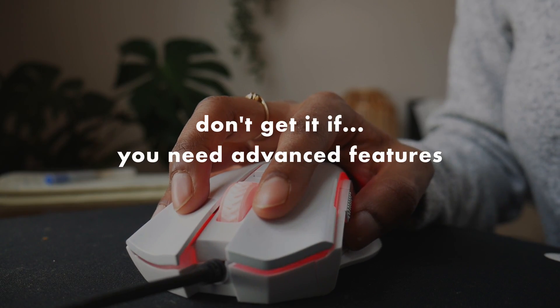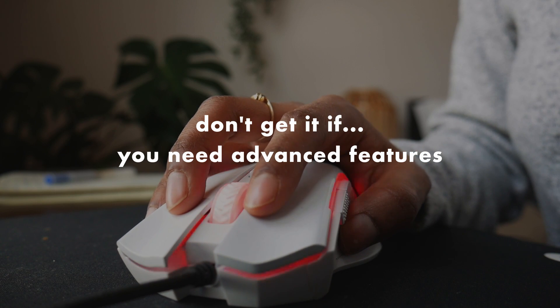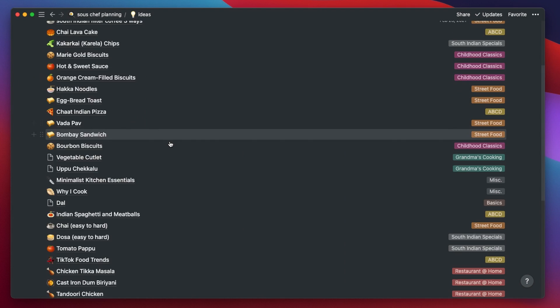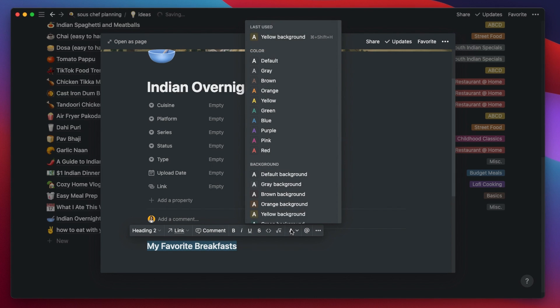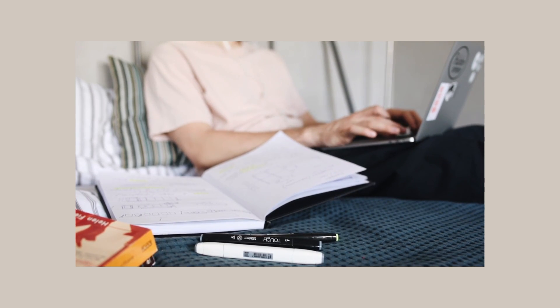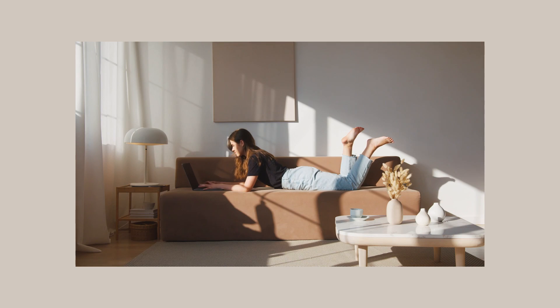Mostly, this app won't be for you if you need more advanced features. If you're used to Notion, you'll probably miss the databases, the different views, customization, and rich text formatting. And if you're used to Roam or Obsidian, you'll probably miss the seamless backlinks and knowledge graph. But with that in mind, if all you need is a really good note-taking app — like for work, class notes, or writing a book — then this would be perfect.